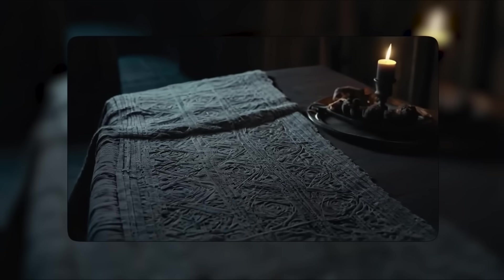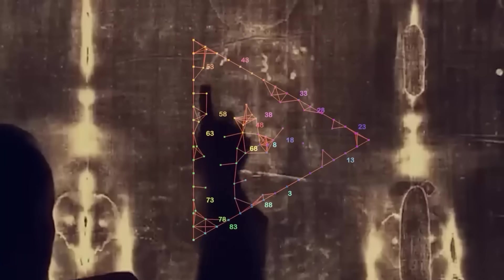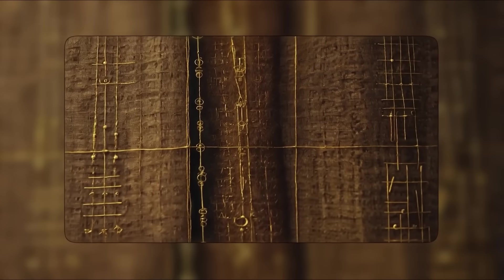For decades, many believed the Shroud's image was nothing more than a shallow discolouration. But new analysis revealed something far more complex. The cloth fibres are only discoloured on the very surface — just the outermost layer. The coloration doesn't penetrate deeper. It doesn't behave like dye, paint or pigment. Even under magnification, the marks do not appear applied by hand. AI-enhanced fibre-level imaging uncovered patterns that some researchers believe could have been caused by a burst of intense energy or an unknown process entirely. A few cautiously used the word radiation. Others avoided naming the cause, but many agreed: the image does not act like something created by human craftsmanship, ancient or modern.